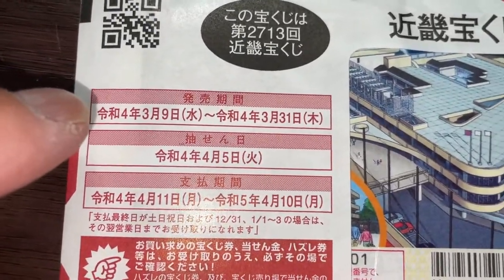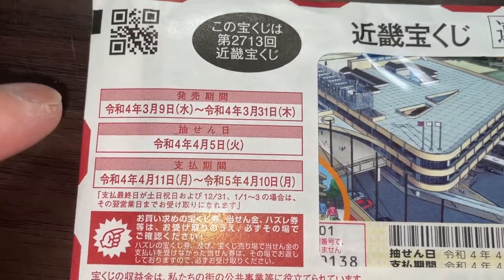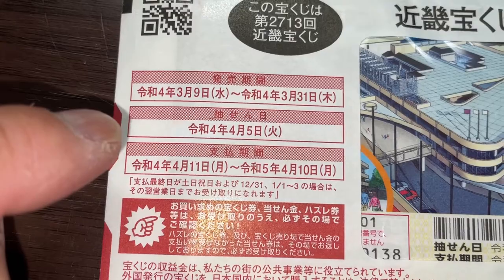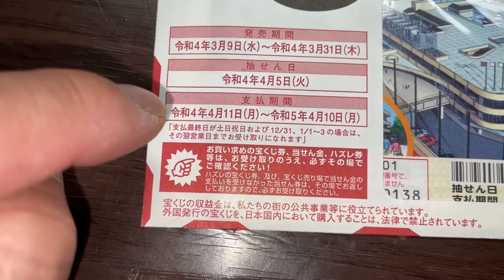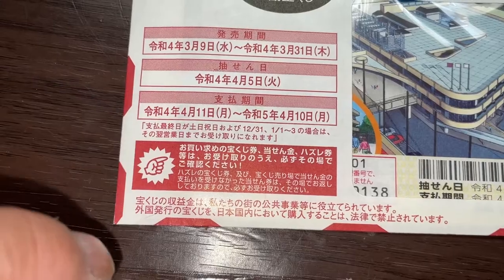Here you have some dates. The sales period is from March 9th, Rewa 4, until March 31st, Rewa 4. The drawing date is on April 5th, Rewa 4, and the payment period is between April 11th, Rewa 4, until April 10th, Rewa 5 — that is 2023.